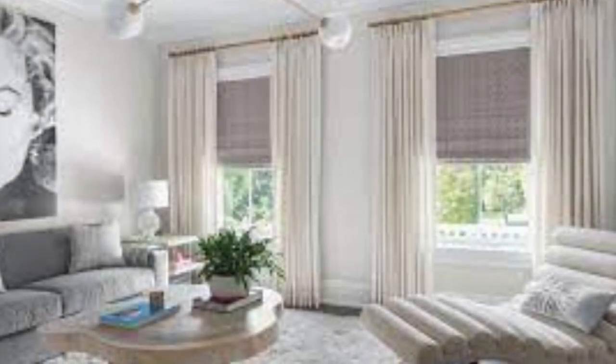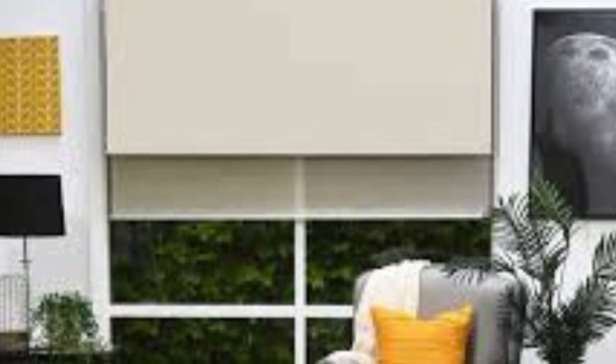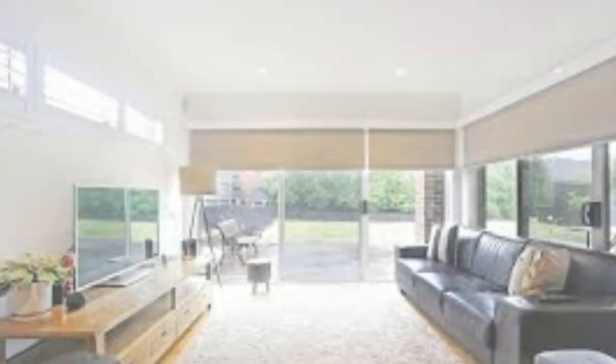Moreover, these blinds are easy to maintain, with many options available that are stain-resistant and can be easily cleaned, making them a practical choice for busy households in terms of energy efficiency.